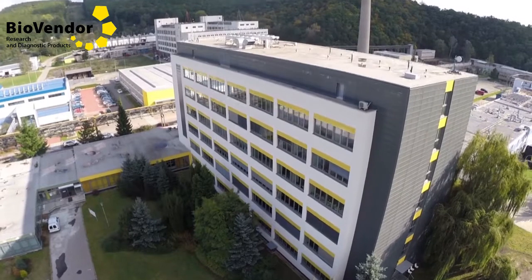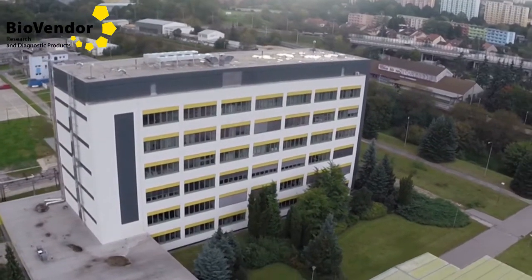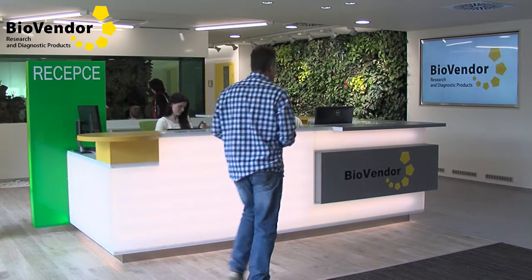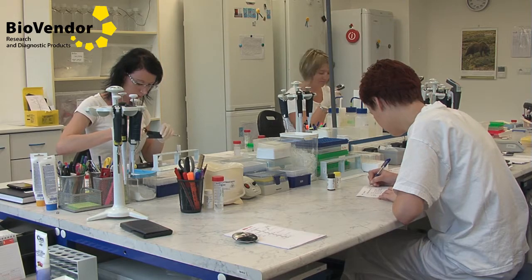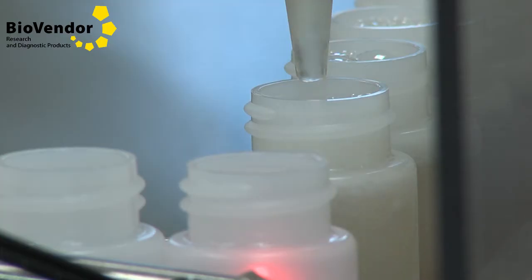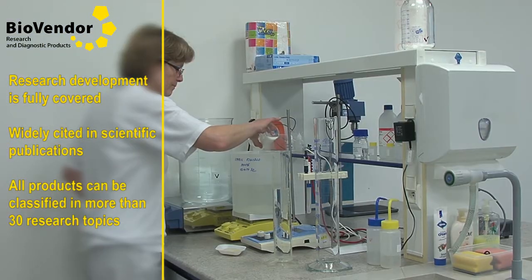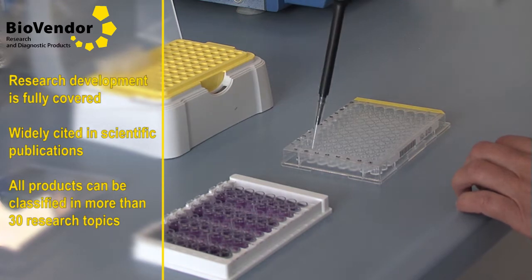BioVendor Research and Diagnostic Products Division is a leading developer and manufacturer of immunoassays, recombinant proteins, and antibodies with almost 20 years of experience. Our products are the result of long-term R&D activities, some of which being unique in the world, or being the first commercial assays, recombinant proteins, or antibodies available on the market. BioVendor's facilities feature newly constructed laboratories with state-of-the-art equipment, and the entire R&D process is conducted by highly qualified researchers.